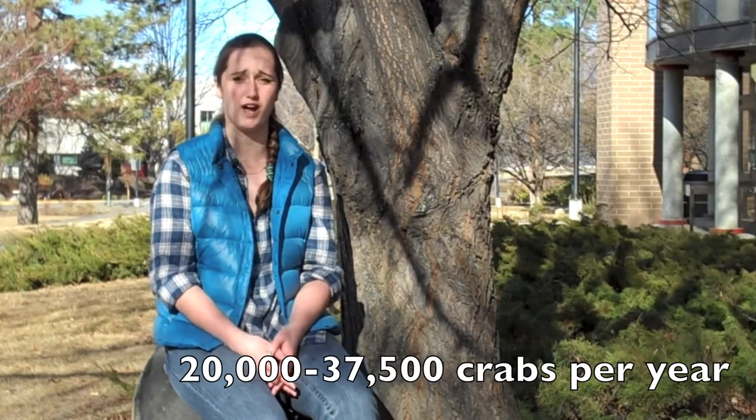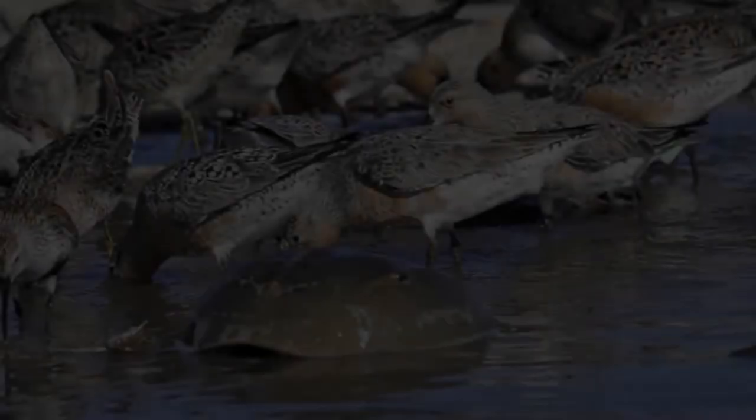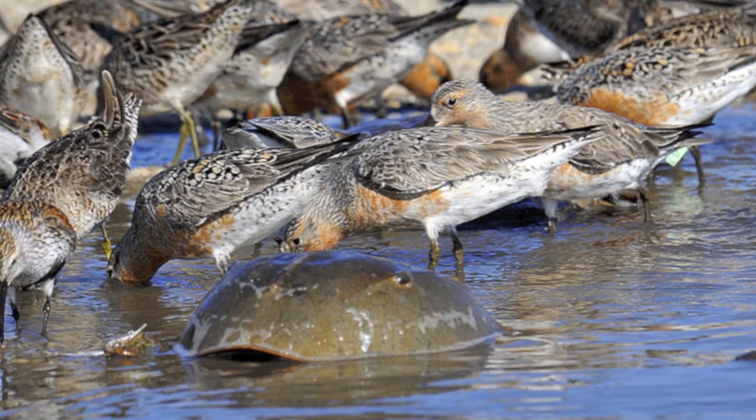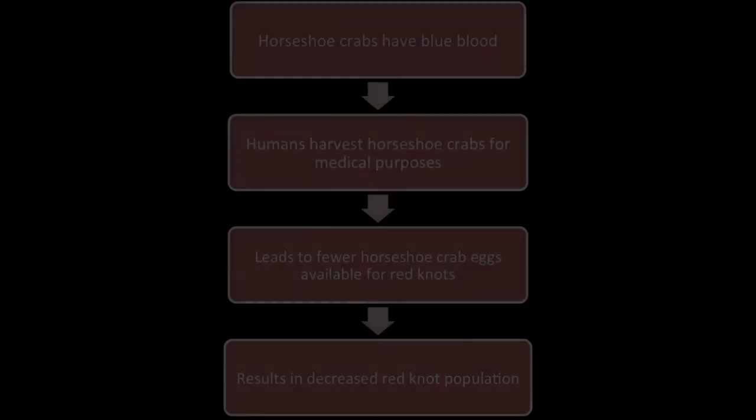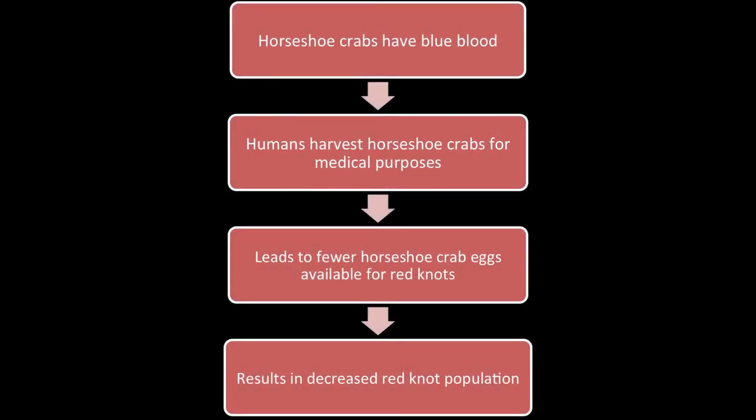Because of the medical benefits of this blood, horseshoe crabs are being harvested at an alarming rate. Harvesting procedures extract up to 30% of each crab's blood, resulting in an overall mortality rate of 10%, which amounts to 20,000 to 37,500 crabs dying per year. In 1998, 2.9 million kilograms of crabs were harvested. This is having a negative impact on red knots because their population is in direct correlation with the amount of horseshoe crab eggs. In 2001, the number of red knot flocks had decreased by 47%. Based on this study, it is safe to say that both the horseshoe crab and red knot populations are in decline.